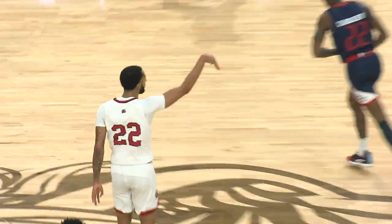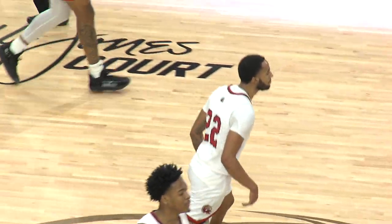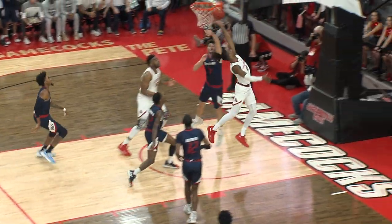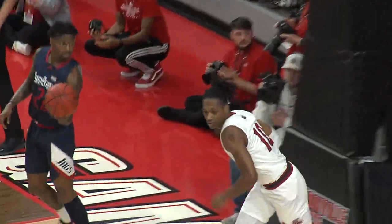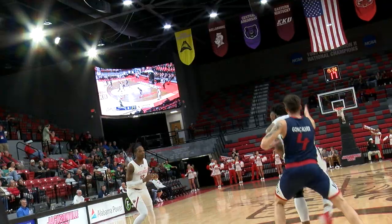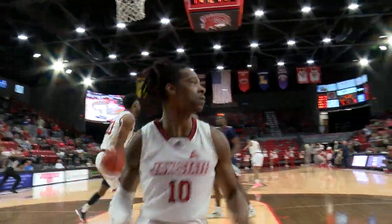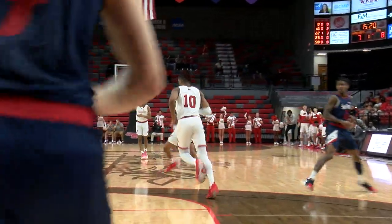JSU will finally get a shot away and it's Gibbs, picking up right where he left off in his last outing. They trap and get the ball out of his hands. Jawan Perdue takes advantage — Perdue drives and lays it in. So four quick points for Jawan Perdue.